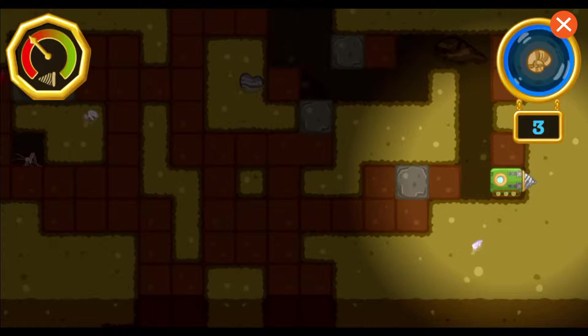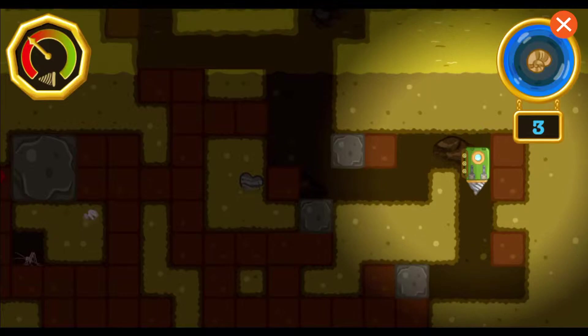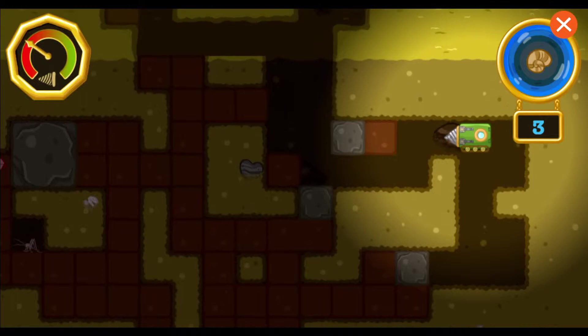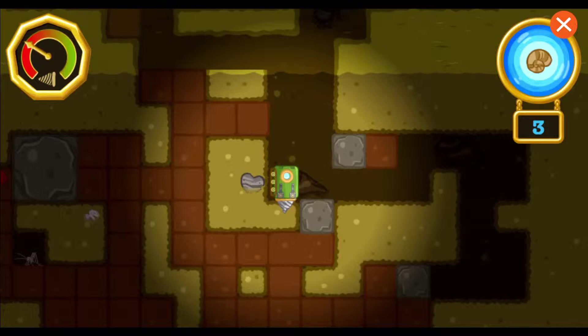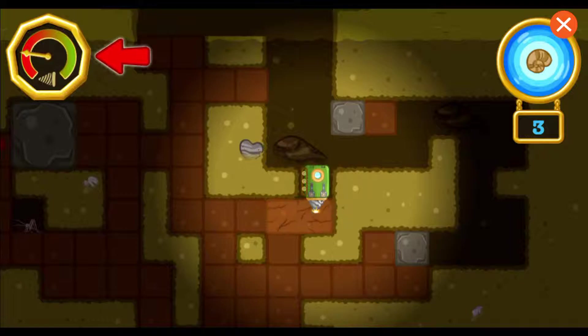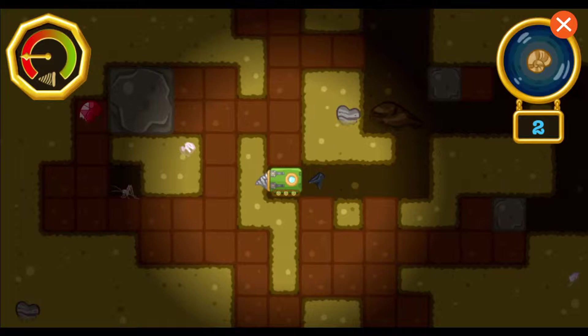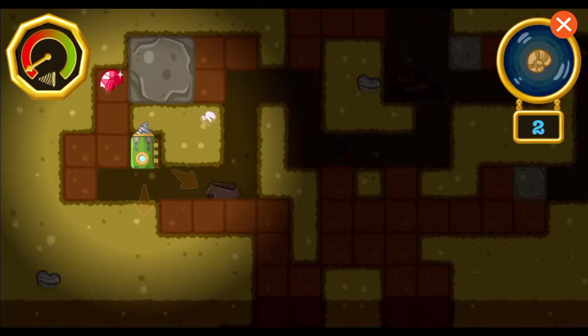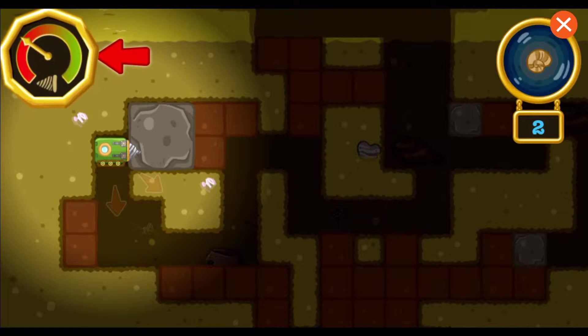Yay! You found a fossil! Now let's find the rest of them! Watch out — our drill is wearing down! We better hurry up and find all the fossils! Look, there's a mineral over there! We can collect minerals to strengthen the drill so we can drill farther. Great! A mineral! That'll strengthen our drill!